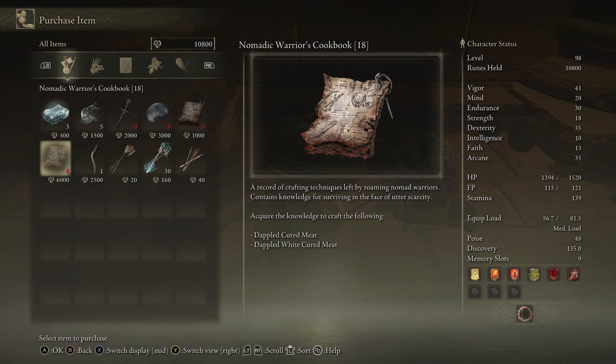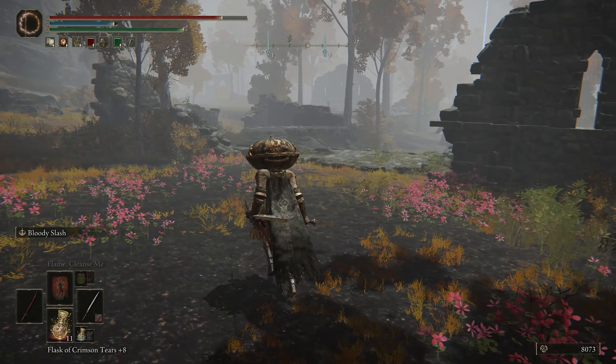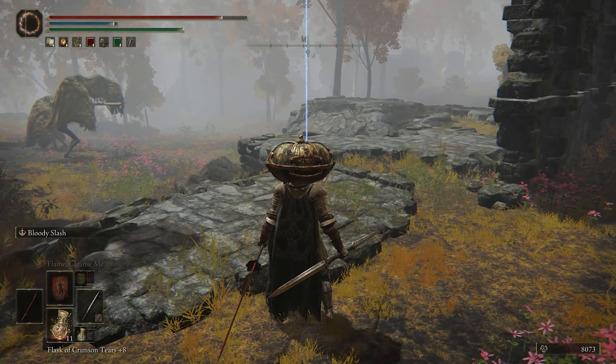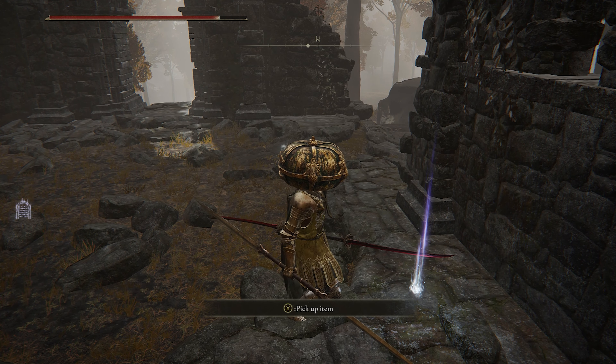Cookbook 19 is in the Altis Plateau in these ruins located very close to the Minor Erd Tree on the map. This area has a lot of annoying worm-faced guys who spit death at you. One such wormy boy will be in these ruins, so take care of him. You'll find Cookbook 19 right here, which has recipes for sweet raisins and warming stones.